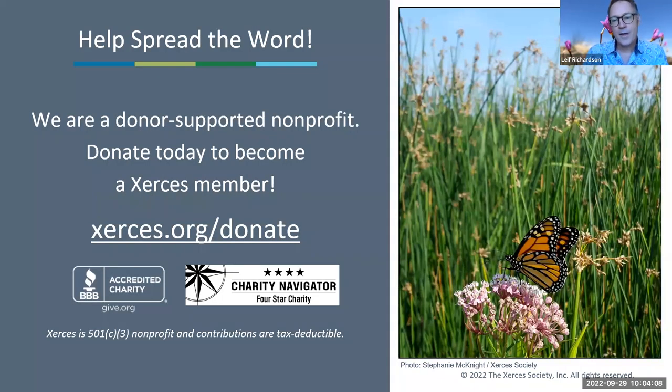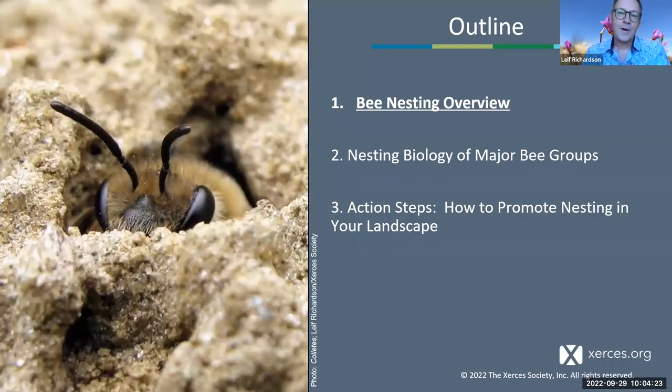We're a nonprofit, so we depend on donations large and small. We invite you to spread the word, donate, and become a member if you're interested. You can find out more at xerces.org/donate. Here's an outline of what we'll be talking about for the next 45 to 50 minutes.